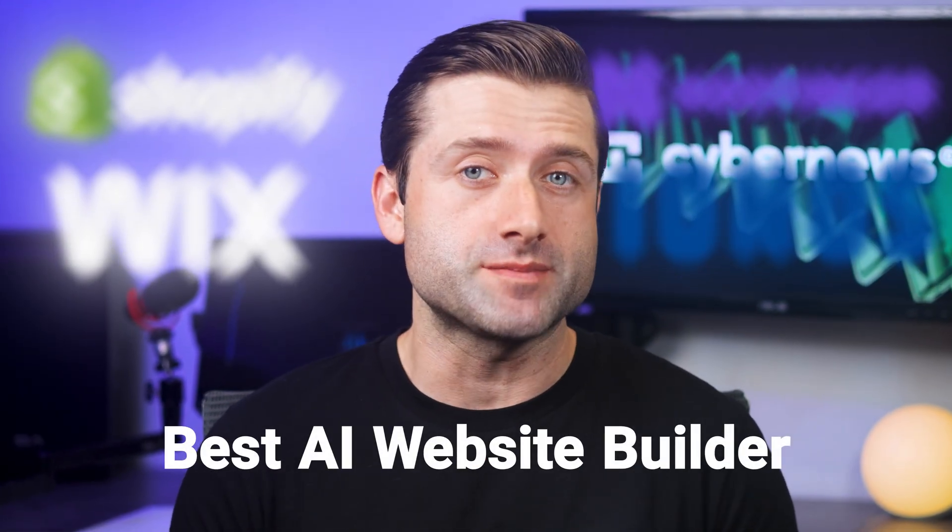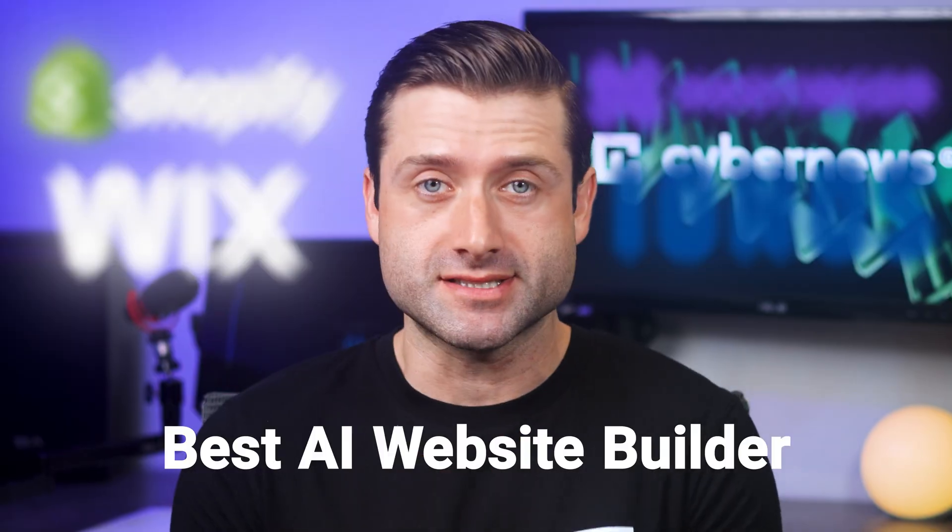Want to build a website fast and easy? I've got you covered with the best AI website builder options for you to consider.